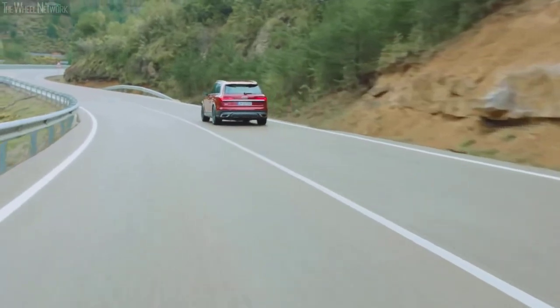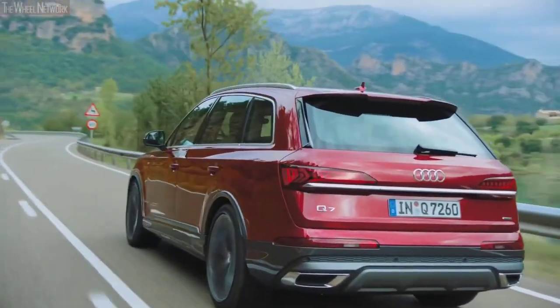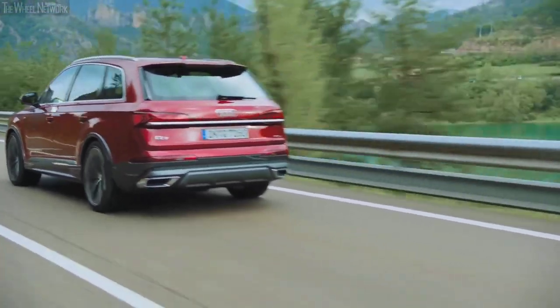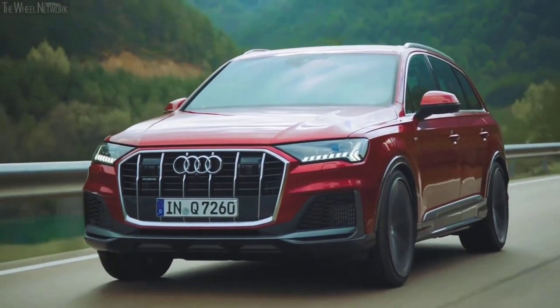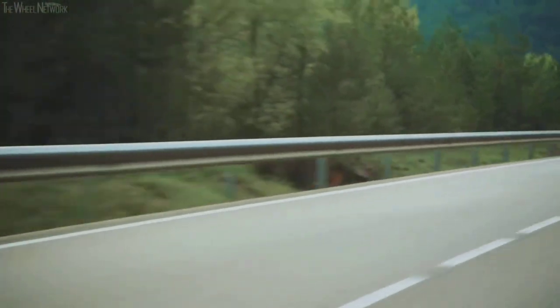For those seeking a bit more oomph, there's also a 3.0-liter V6, also turbocharged, with a 48-volt hybrid system cranking out 335 horsepower and 369 lb-ft of torque. The V6, however, takes a hit on fuel economy with 17 miles per gallon in the city, 21 on the highway, and 18 miles per gallon combined.